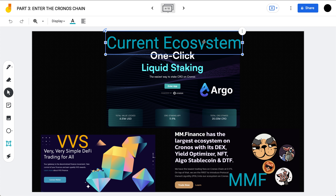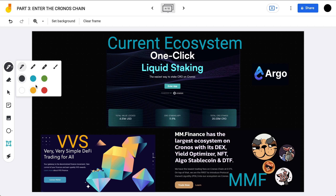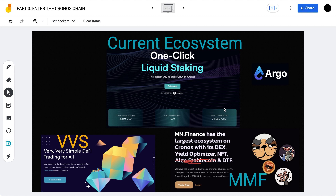Looking at the current Chronos ecosystem, there are a couple of standout projects. First is VVS Finance, which we've covered before as the largest DEX on the Chronos chain. Then there's MM Finance — not the biggest DEX by total value locked, but by complete volume and activity it's definitely the biggest DEX on Chronos, with its DEX, yield optimizer, NFT, algorithmic stablecoin, and DTF products. The algorithmic stablecoin is in murky water right now, especially after the Terra Luna situation, but the rest of the MM Finance ecosystem is widely used and a favorite among the Chronos community.